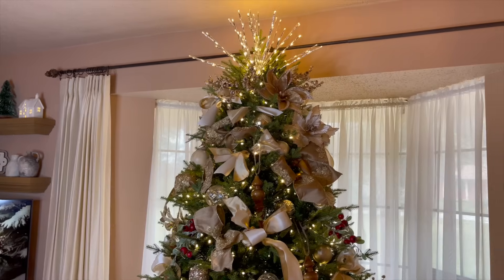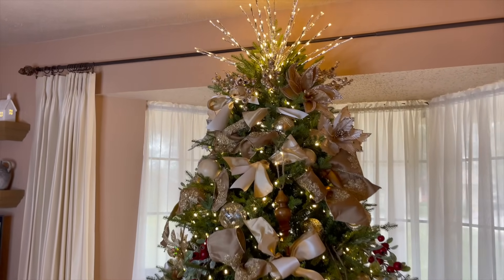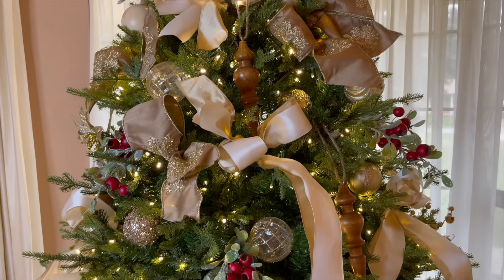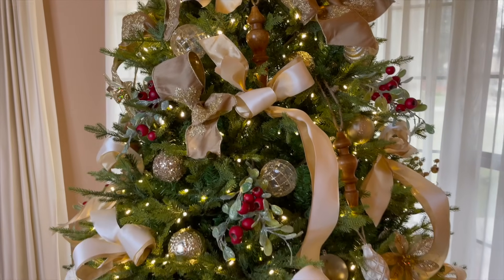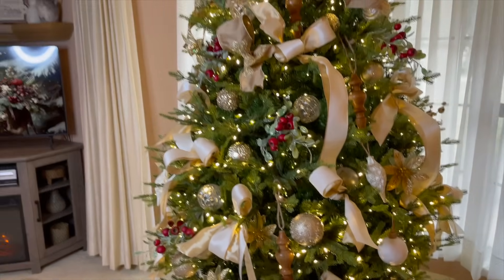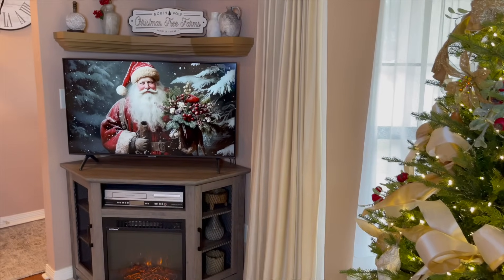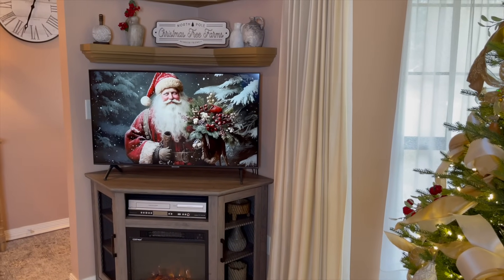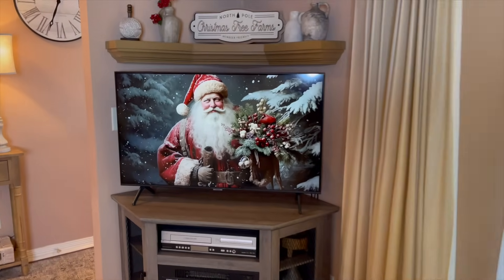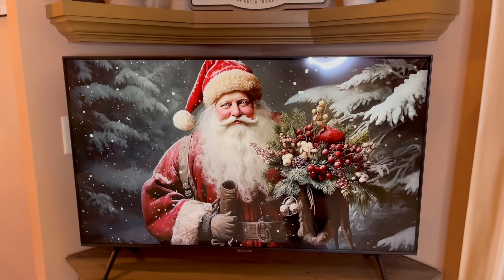Here is my Christmas tree that I decorated on camera yesterday — I'll link the video in the description box. I really do love how it turned out; I think it goes right along with my decor this year in the living room. Then if you pan over here, I think this little Christmas Santa screensaver that I found on YouTube is perfect. You can find a lot of them; I'll link it in the description box below. It doesn't have any music.